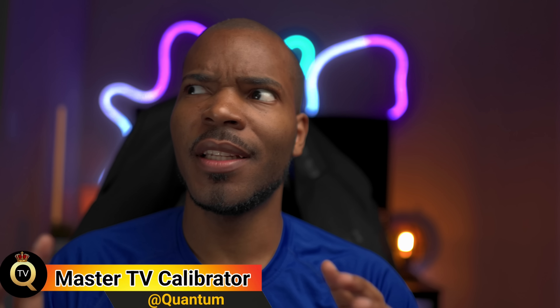For years, OLED has been kind of the center of a lot of anxiety for a lot of people. But today, I'm going to be telling you about these OLED anxieties and if you should be worried about it.